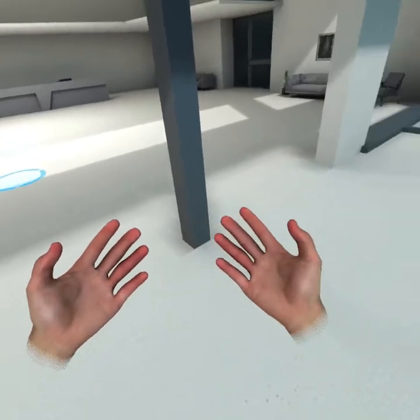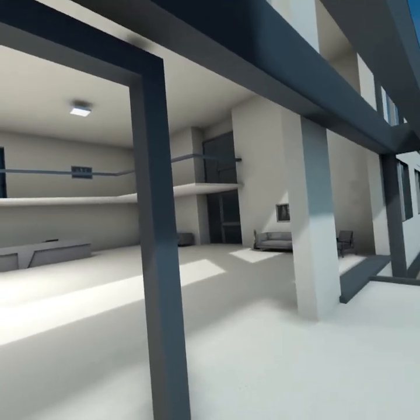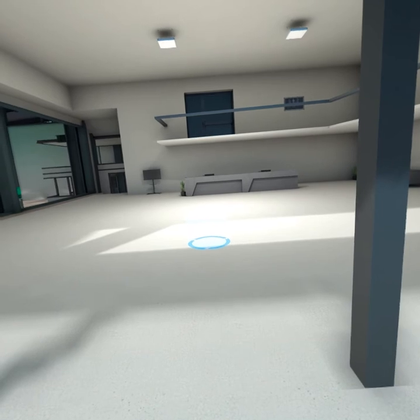Welcome to Cruise Molding, the home of a fully functional virtual molding environment. This introductory module will help acclimate you to our virtual space and show you how to optimize your virtual reality experience.